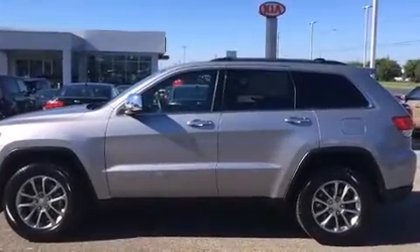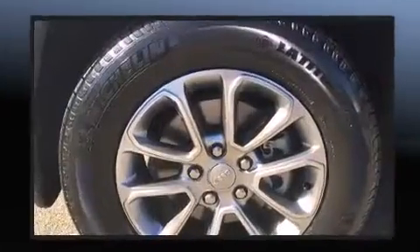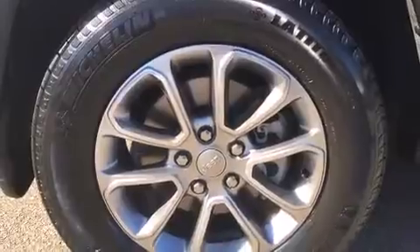All of the premium features expected of a Jeep are offered, including leather upholstery, automatic dimming door mirrors, heated front and rear seats, turn signal indicator mirrors, a roof rack, and power seats.